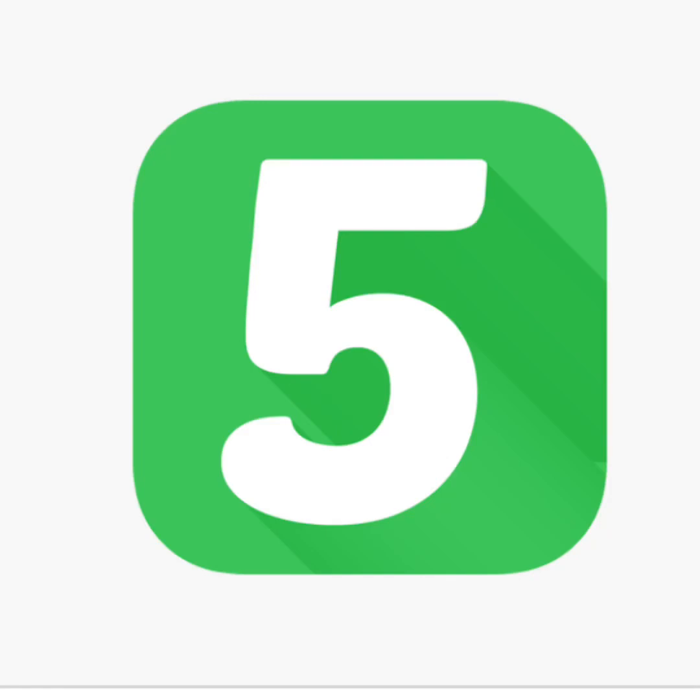Good morning YouTube, I have yet another update on the Spare5 app. If you've been following my other two videos — the first when I started using it and everything was great, and the second about some shady things going on — this is the third video on Spare5. Yesterday I got an email from them about their app.